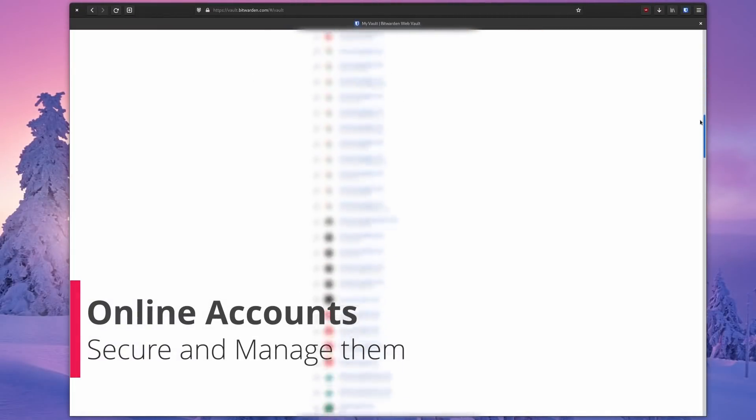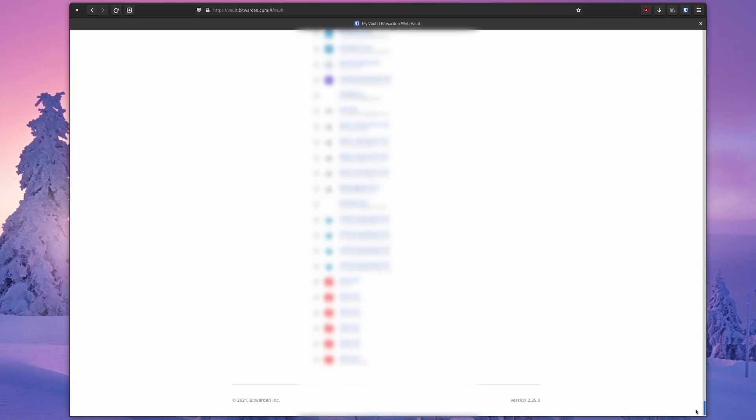Let's talk about online accounts. We tend to rack up an enormous amount of online accounts as we browse the web and use various services. We rarely, if ever, remember to delete these accounts, so there are traces of our email addresses, passwords, and login info all over the internet, and we need to remove that.